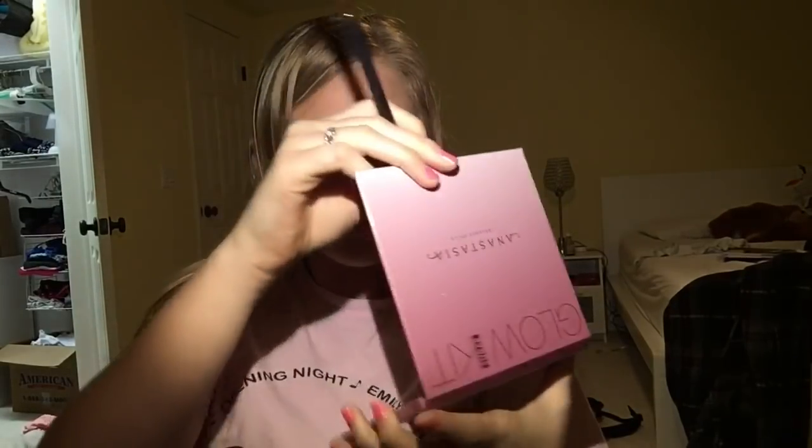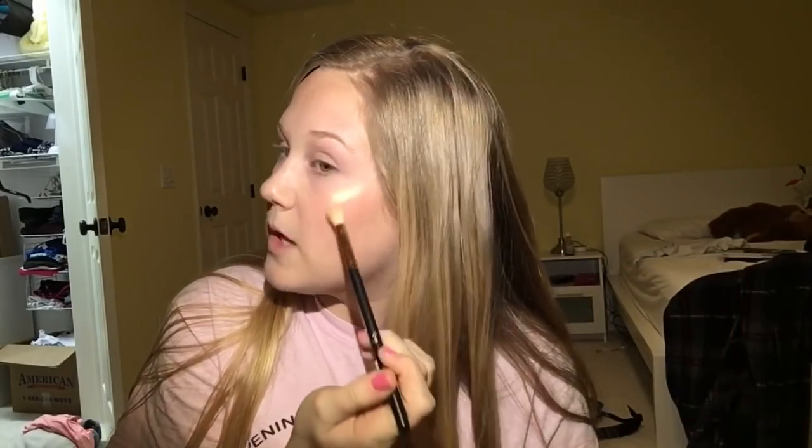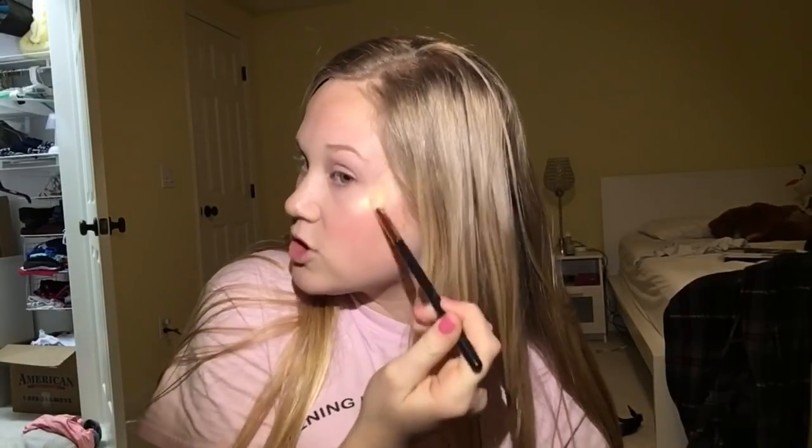Now we're gonna go into my favorite part, which is definitely the glow. This is my Anastasia Glow Kit in Sugar — the shades are so gorgeous. There's also a video coming up where I did a first impressions using this, so go watch it. All I do is spritz my brush with water — you could use the Clinique spray or a setting spray or literally just water. I like to save my Clinique spray for my face so I just use water. I think a glow should be very blinding, but if you want a natural glow then do that. I'm gonna take the shade Marshmallow — it's my favorite shade in the whole palette. Look how blinding it is! If you were driving past me in a car and you saw this, you would get into a car accident because it's so blinding.